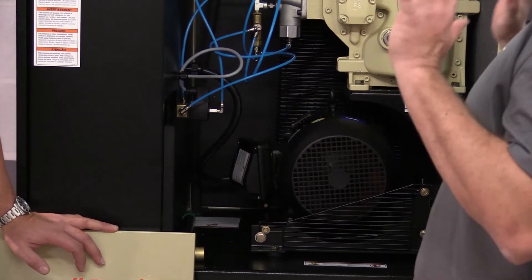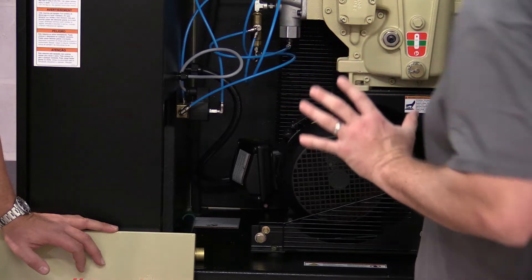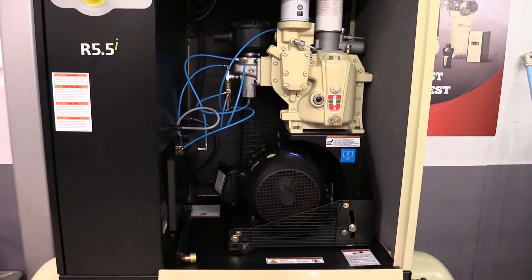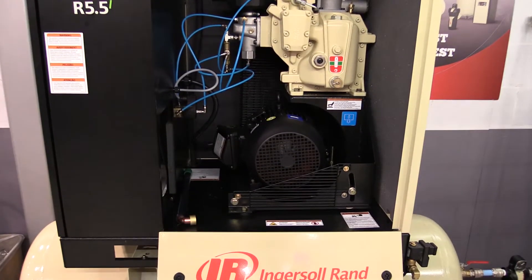That ensures that any moisture, dust, any of those contaminants or particulates in the air do not get into that motor and hurt reliability, ending up with an expensive repair bill. That's ultimately what we're trying to prevent.